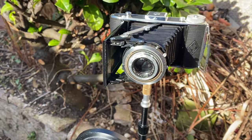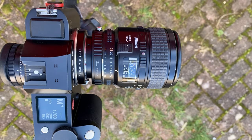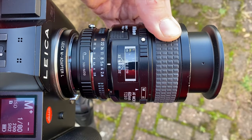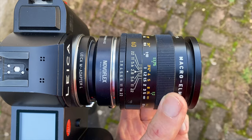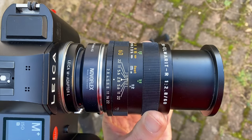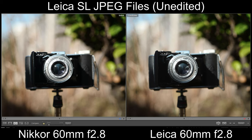Now moving on to 2023 — testing the two macro lenses and the APO lens on the Leica SL camera. I used a vintage camera as my model to test against. You can see my setup with various adapters to adapt these lenses to the Leica SL so I could compare them side by side.